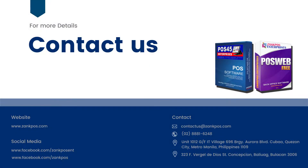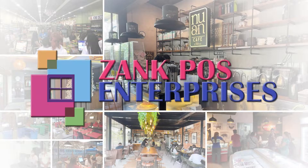To know more details, visit our Facebook page. Book your free online demo now. Thank you.